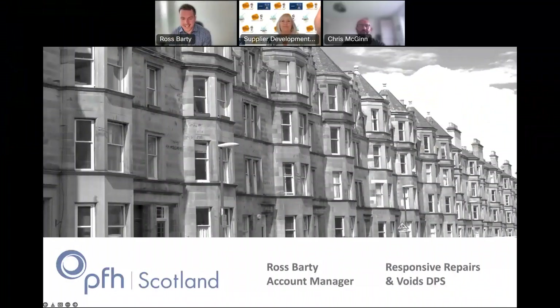We really appreciate you taking time out of your day to listen to us, and a special thanks to the Supplier Development Programme for giving us this platform and this opportunity to speak. We really do appreciate it and we hope that this will be an informative session for you and there'll be some takeaways for everyone at the end.